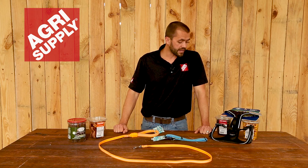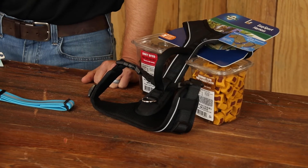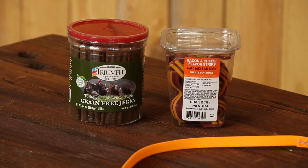We've also got some full body harnesses here that have got a nice sturdy handle on the back as well as a leash attachment. We also carry dog food as well as a full line of dog treats.